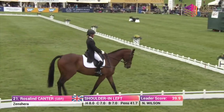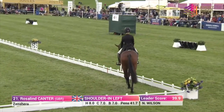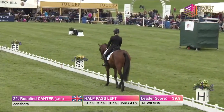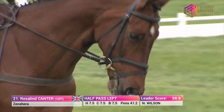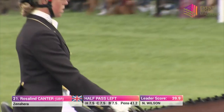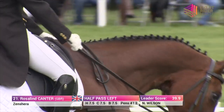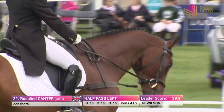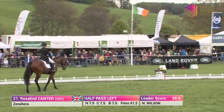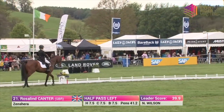What's their personal best at this level? They're right on it right this moment — 41.7. That was with this horse Zen Shearer at Ballydinisk in Ireland back in 2014. Roz's record here at Chatsworth was actually with All Star B, where she had her best score of 42.6, back in 2015. So anything below 42 is going to be in personal best territory for Roz at this level.